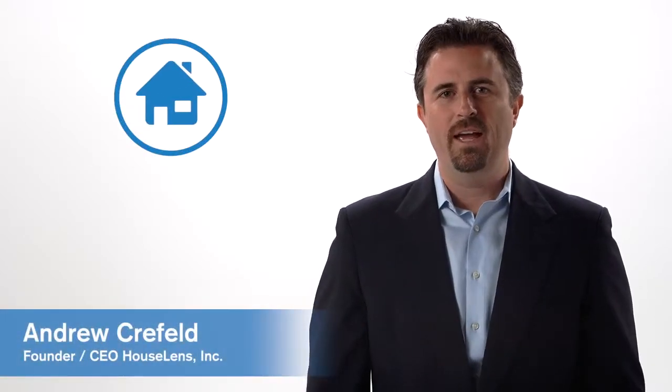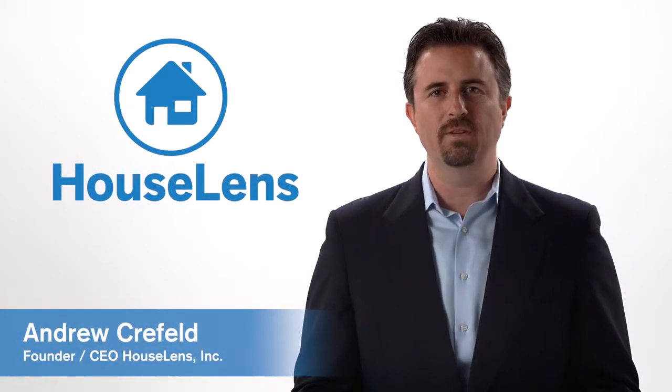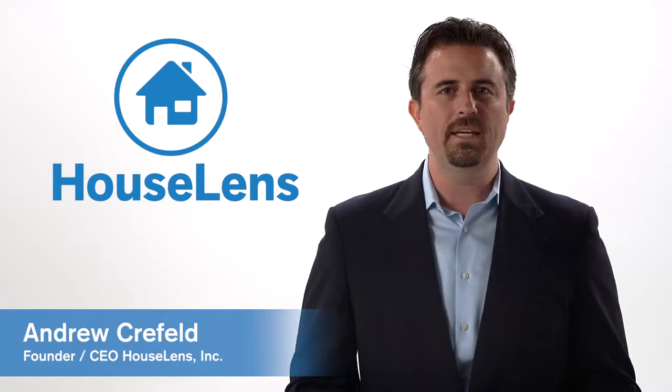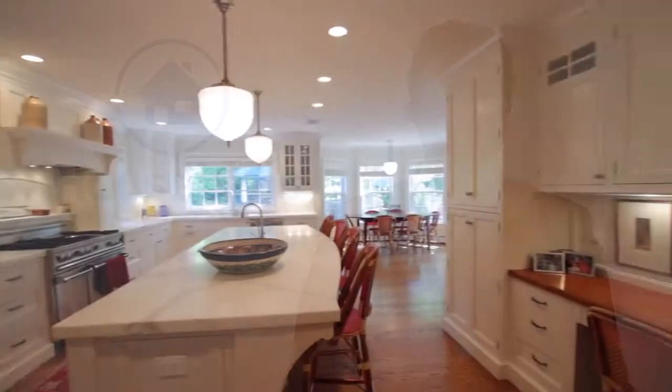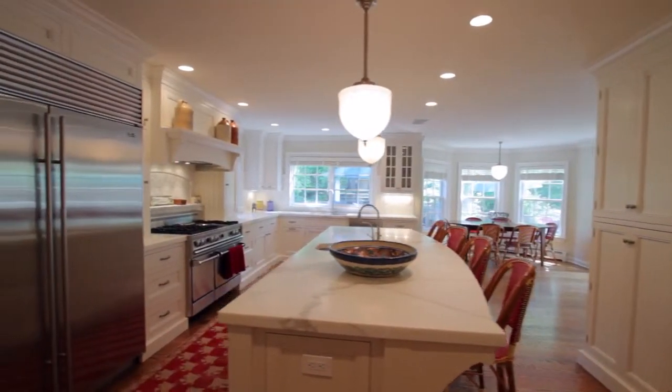Hi, I'm Andrew Krefeld. I founded House Lens in 2007 to make buying and selling real estate easier for both agents and families. Since then, our innovative, full-motion walk-through videos have taken the real estate world by storm.